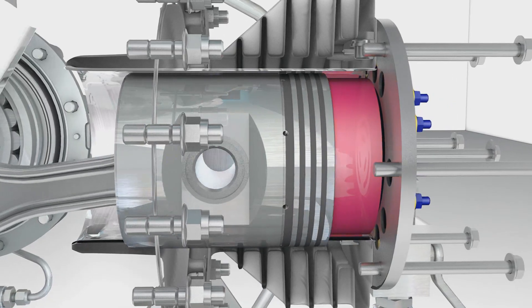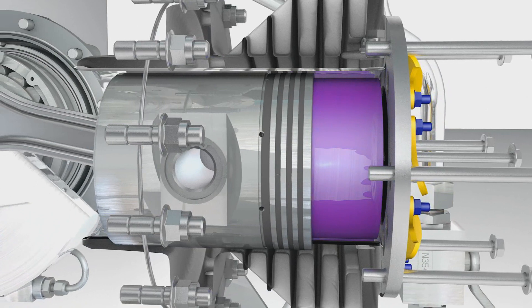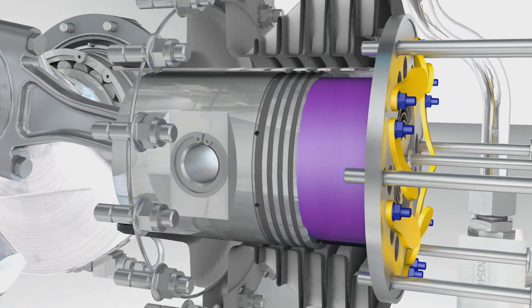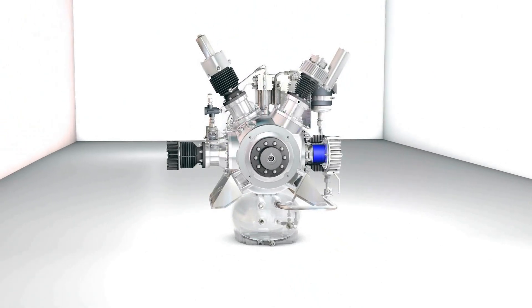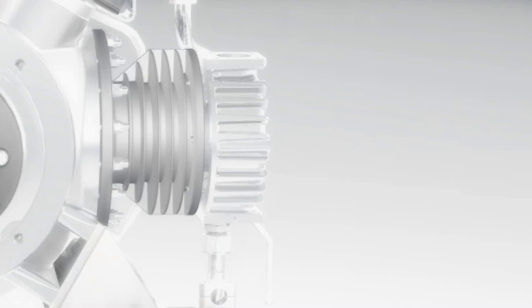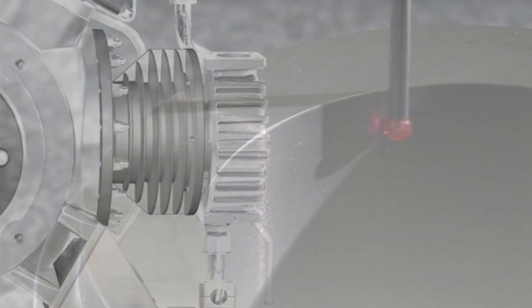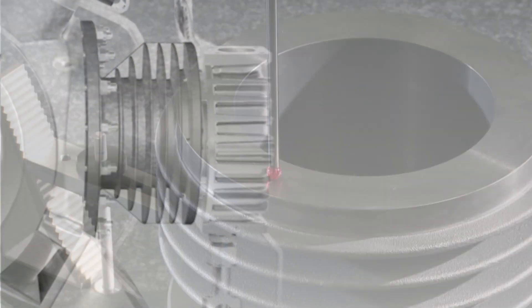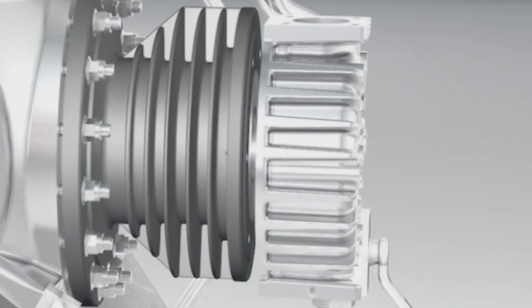By introducing single-acting plunger pistons in the cylinders, we were able to significantly reduce blow-by — the name given to the internal loss of the compressed medium — which generally accounts for around 10% of the delivery volume. The optimized roundness tolerance of the cylinders is subjected to rigorous testing to ensure that piston friction in the cylinders is minimized.